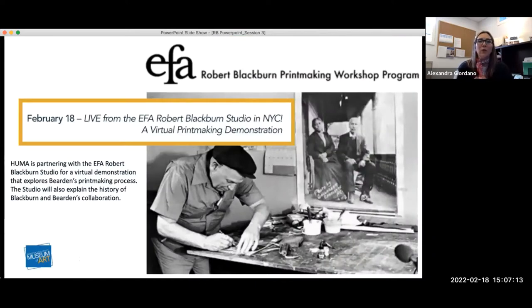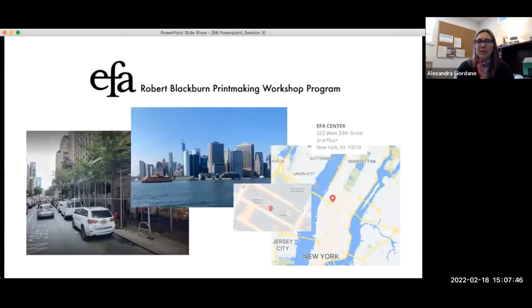Today we have an exciting event — we are going live to New York City, to the EFA Robert Blackburn Studio. You're going to experience a virtual printmaking demonstration. The studio will bring you into their space, do a hands-on demonstration, and explain a bit about the history of Robert Blackburn and Romare Bearden and their collaboration.